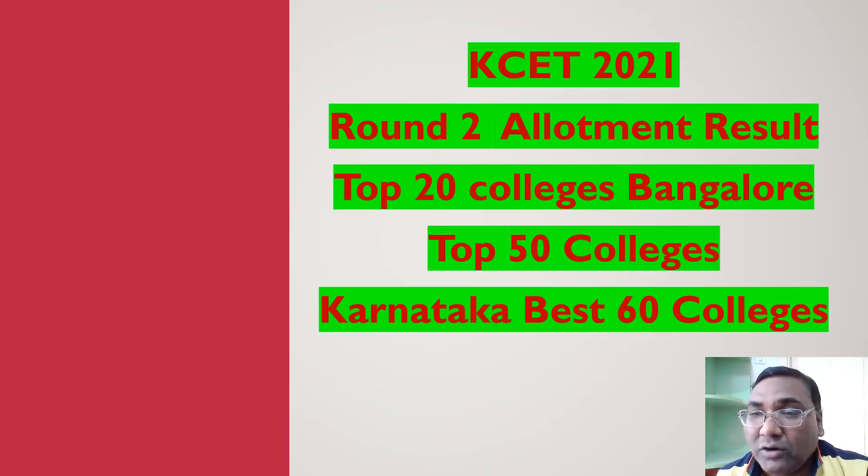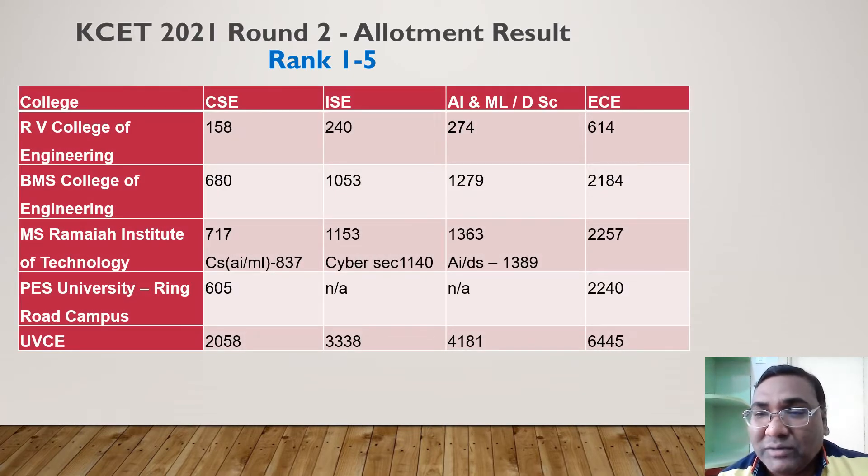In the extended round, options are limited since the second round and second extended round cutoffs are very close. Let's start with the first five colleges. RV College of Engineering: Computer Science cutoff has come down from 95 to 158, ISC from 1230 to 240, AIML is 274, and EC — which was around 470 — is now available up to rank 600. A good number of cutoffs have come down at RV College.